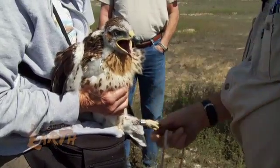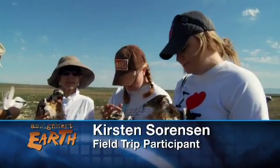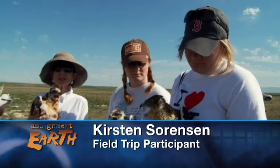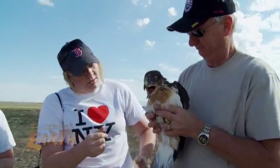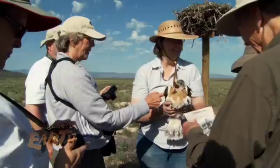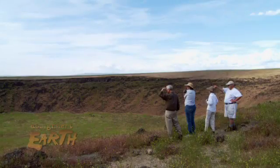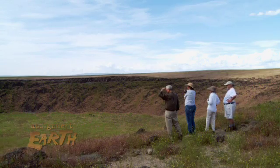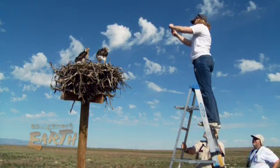Banding the hawks offers the public a rare close encounter. I didn't expect them to be so soft. You want to hold them? It's kind of intimidating too. I'm more afraid that they're going to hurt me than I'm going to hurt them. We've put up nesting platforms throughout the NCA, and this is just an opportunity for the public to get more familiar with the area and with the birds — increasing the awareness of people in the Boise area of what's out here.